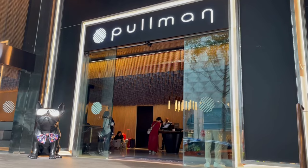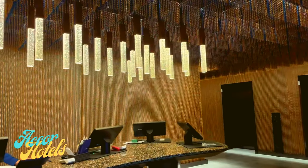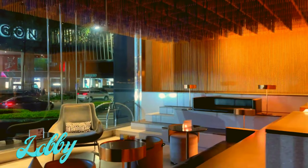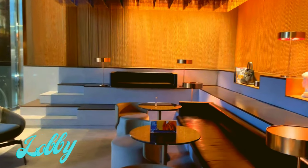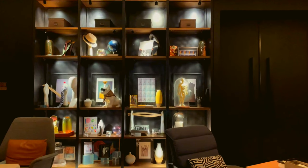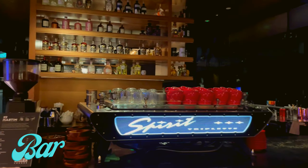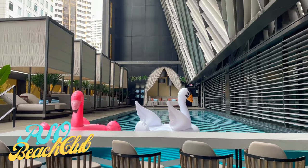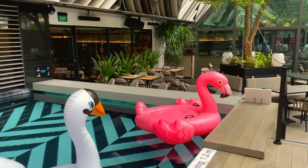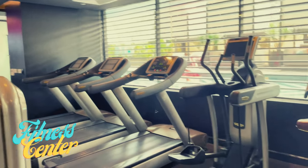I kicked off my Singapore trip at the Pullman Singapore Orchard, a 5-star luxury boutique hotel right in the heart of Orchard. This aqua gem is a true Instagrammer's paradise — from the chic lobby, to the atelier lounge, the bar, the swimming pool, and the 24-7 fitness center.